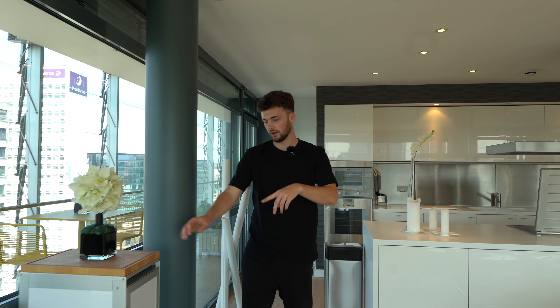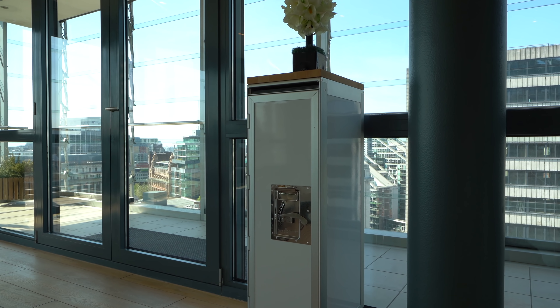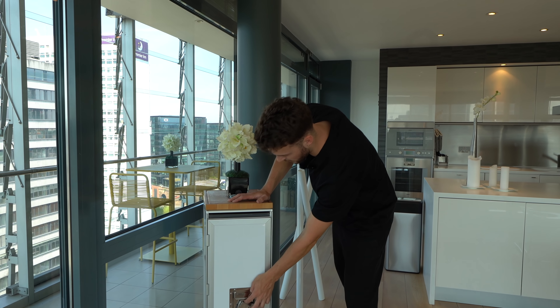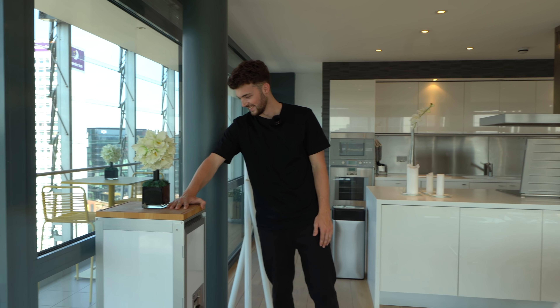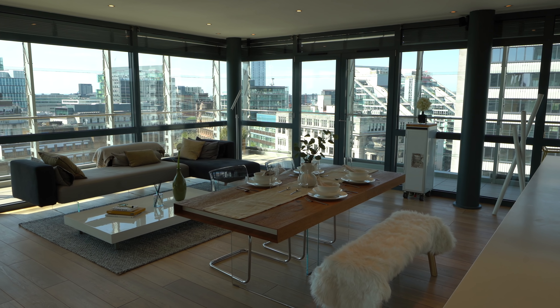Over to the left we've got a really unique piece of furniture - you've got your drawers and it's the perfect little cocktail or drink storage because you can wheel it around. Then moving into the dining space, there's a nice big wood table.